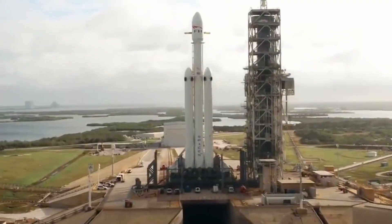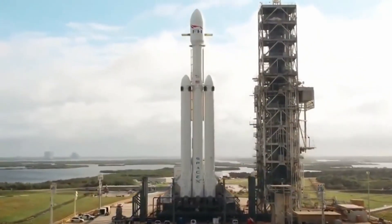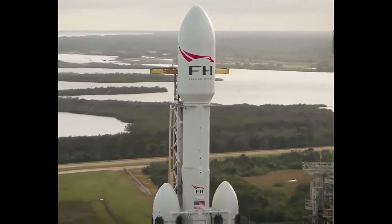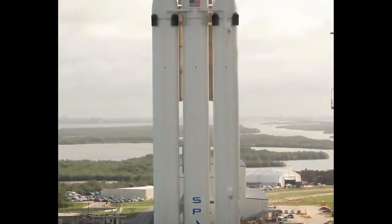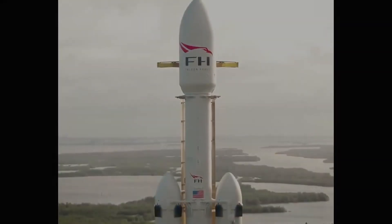SpaceX recently released video and photos of Falcon Heavy being rolled out and lifted up into a launch position at pad 39A, which were stunning to say the least. But the big news that hit just prior to that was the payload that Falcon Heavy is going to be taking up into space and eventually into orbit around Mars.